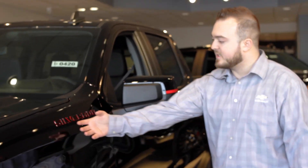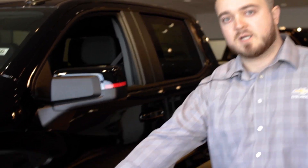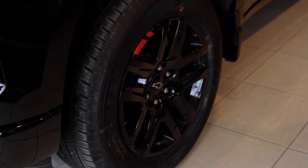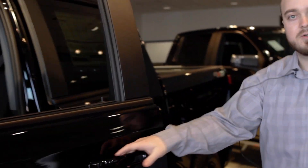I'll swing you over here. You can see it has the black and red Silverado emblems as well as on the mirrors and on your 20-inch wheels, which come standard as well. We also have a brand new interior on this vehicle, so I'll show you that.